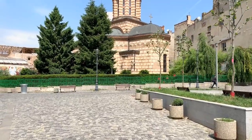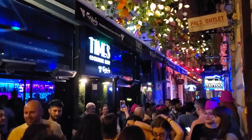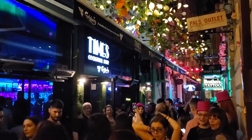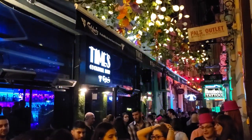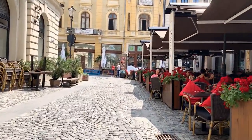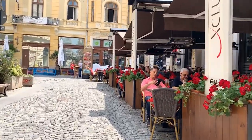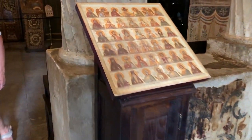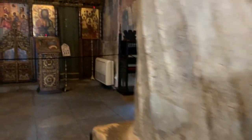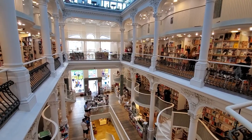We rented an Airbnb on the edge of Old Town. It was fantastic to be able to walk right into Old Town, enjoy the restaurants and lots of sites in that area, but also very quiet since we were on the edge. Old Town is a must-see, so be sure to visit the Old Town churches. You'll also want to visit the famous Carousel Bookstore and Cafe Van Gogh.